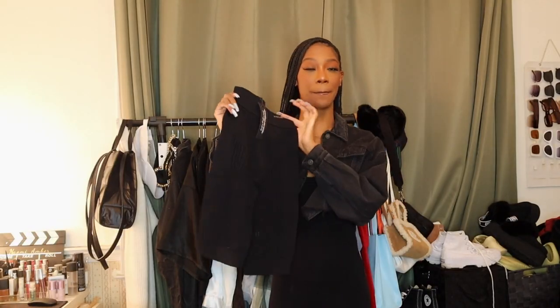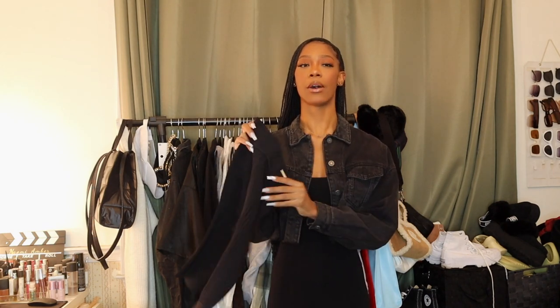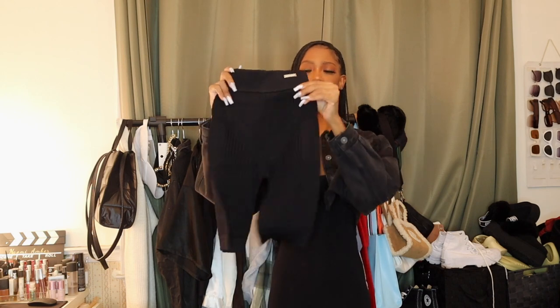The next thing I purchased is these biker shorts. I know what you're thinking — where are you wearing that in wintertime? Mind your business! I already have the long leggings that look very similar and the top that matches, so I figured if I want to wear it again in the summer I should get these shorts. They were on sale, so I went ahead and got them to complete the set.